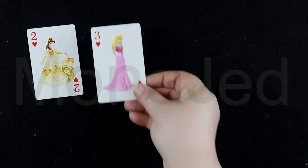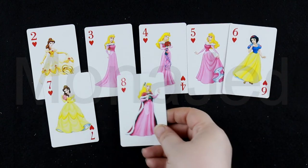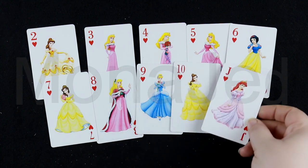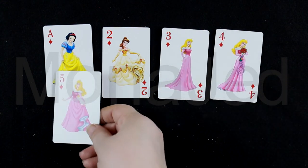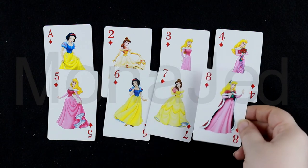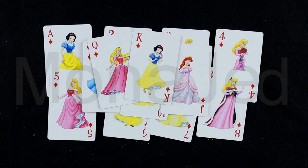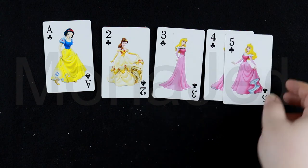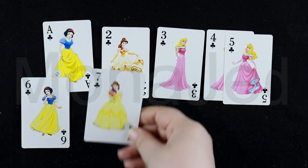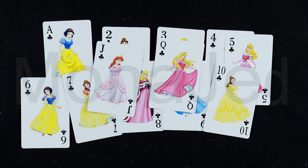This is all the heart family — two through Ace. This is all the diamond family — Ace, two through King. And all the club family — Ace, two through King. A complete 52-card princess-themed deck.